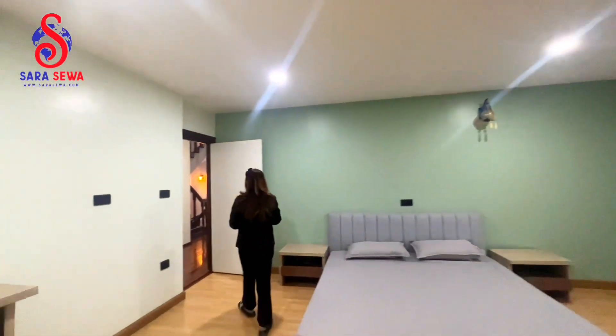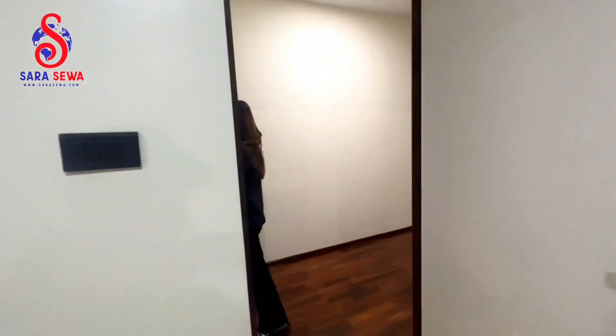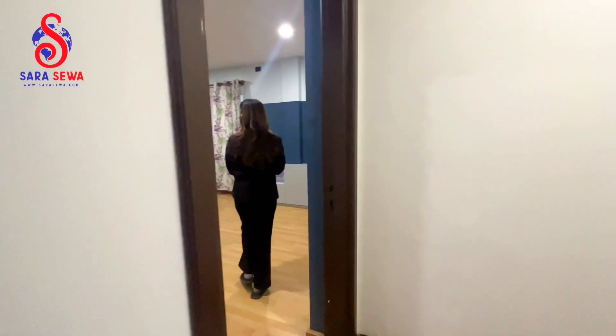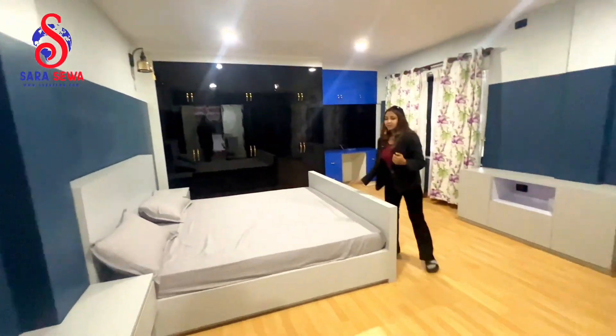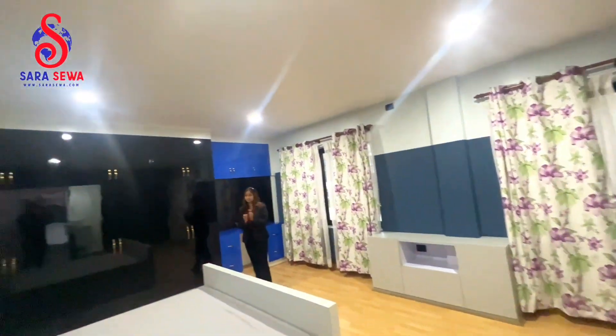Now we are going to the third bedroom. This is the third bedroom — each bedroom is very spacious.